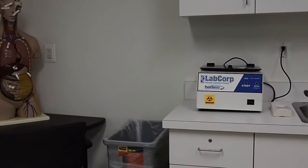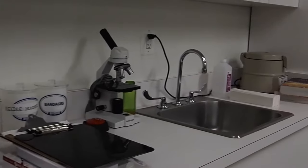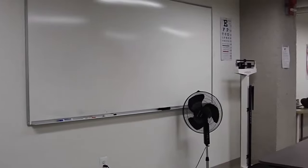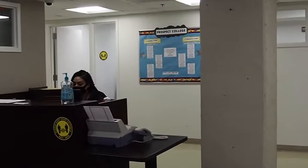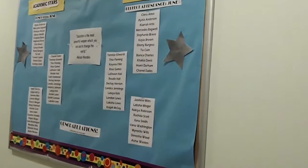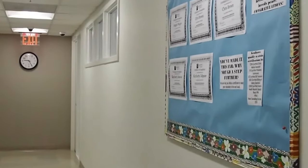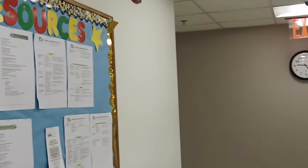Furthermore, our medical graduates spend their final module completing a 170-hour externship at a real medical facility, granting our students real-world experience and the opportunity to build their own networking connections.